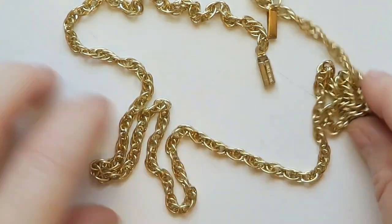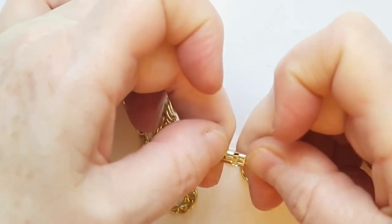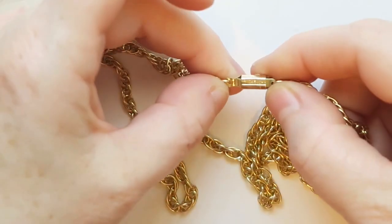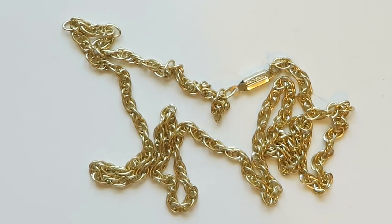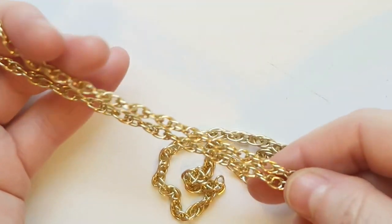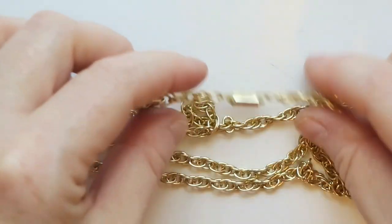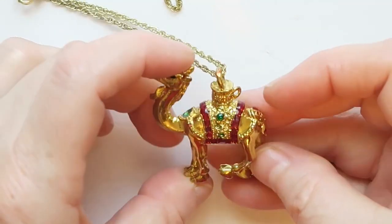Next is another really long chain with a box clasp. I think I see some writing on the back — it says Hong Kong, so that makes this vintage! I'll go ahead and try to sell it just for that fact.